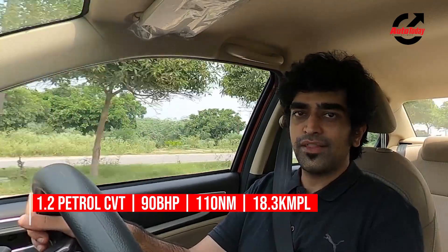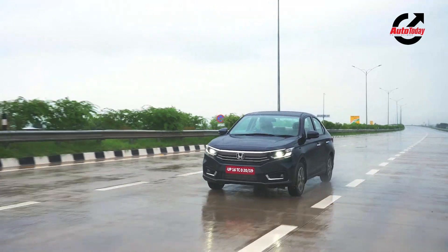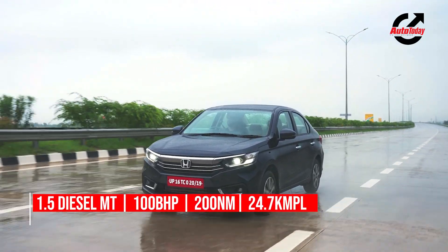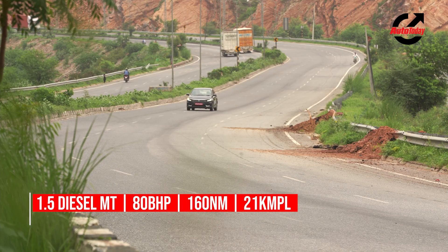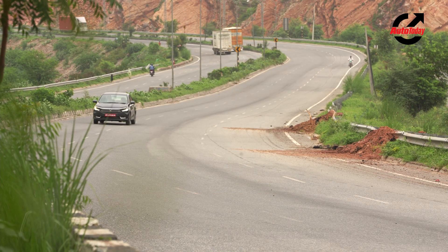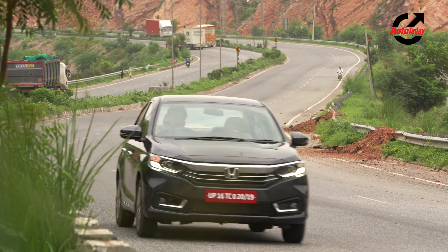Amaze is a very comfortable car. It takes to our bad roads pretty well. You'll be very comfortable at city speeds, tackling potholes and the less than perfect roads that are thrown at you. Performance-wise, it's the diesel that is the punchier one — it's got more power, more torque, and that does excite you a little more.